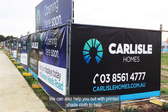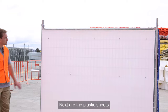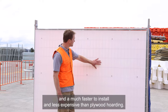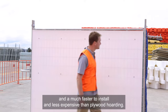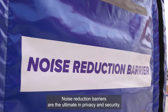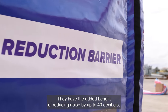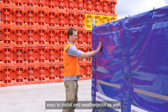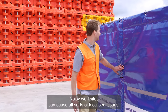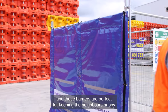We can also help you out with printed shade cloth to help get your brand or message out there. Next are the plastic sheets that provide a lightweight, full privacy option for fencing and are much faster to install and less expensive than plywood hoarding. Noise reduction barriers are the ultimate in privacy and security. They have the added benefit of reducing noise by up to 40 decibels, are easy to install and weatherproof as well. Noisy work sites can cause all sorts of localised issues and these barriers are perfect for keeping the neighbours happy.